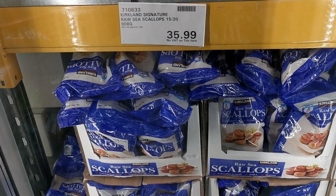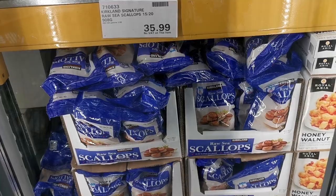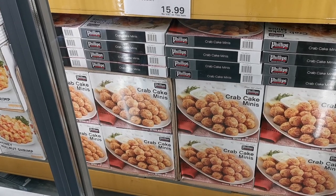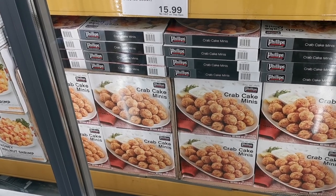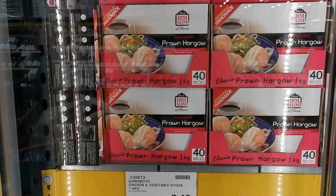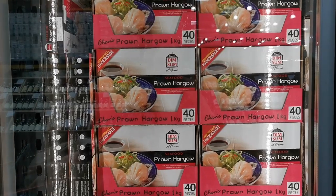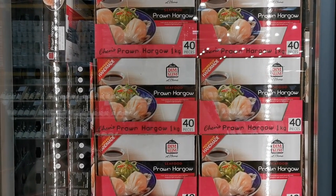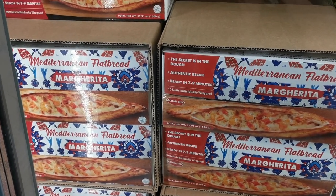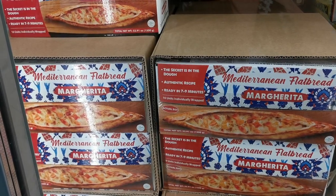Scallops are in at Costco — the Kirkland Signature Raw Sea Scallops is £35.99 for a 908-gram bag. Something new in the freezer section are these Philips Crab Cake Minis — £15.99 for a box of 36 mini crab cakes. Another new item is Chen's Dim Sum At Home Seafood Prawn Hargo — you get 40 pieces or a kilo for £11.49.